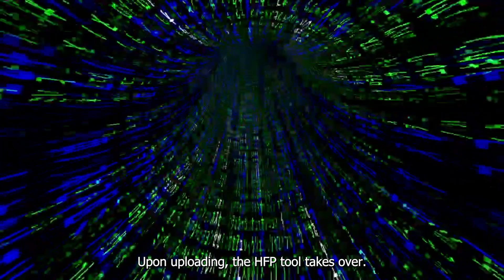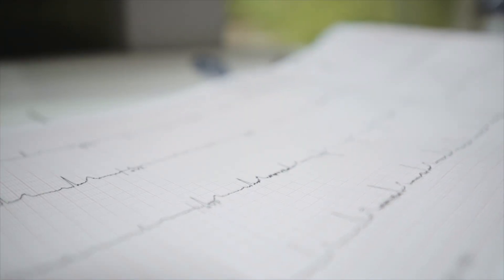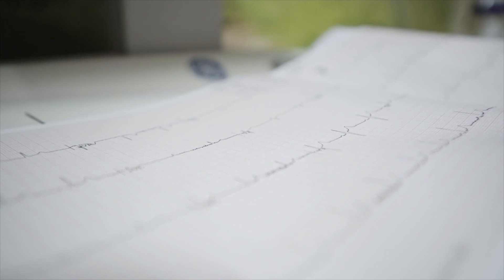Upon uploading, the HFP tool takes over. Using an advanced mathematical algorithm, HFP analyzes the ECG data in depth.